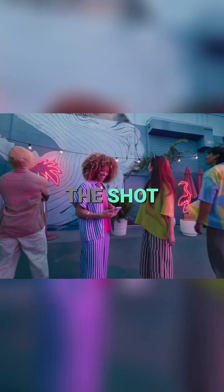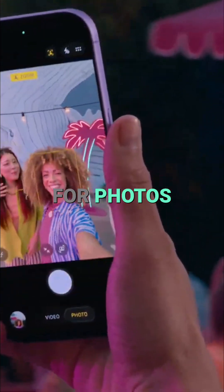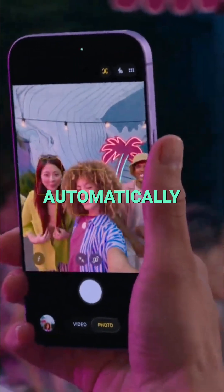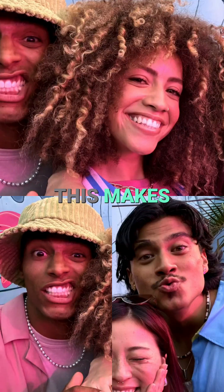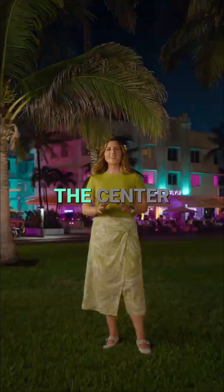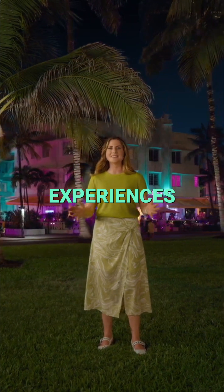When friends join the shot, the all-new center stage for photos uses AI to automatically expand the field of view and can even rotate the frame for you. This makes it even easier to take a share-worthy photo. The center stage front camera unlocks next-level experiences unique to iPhone.